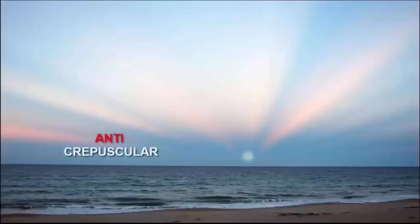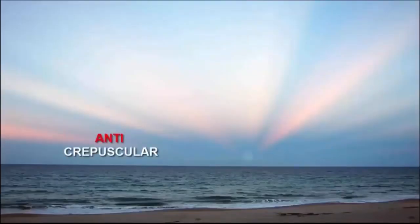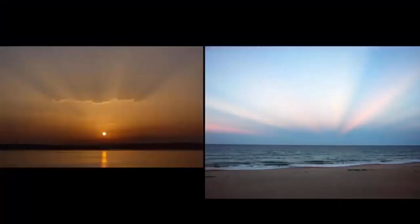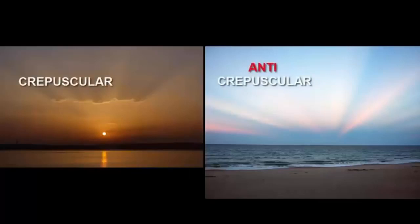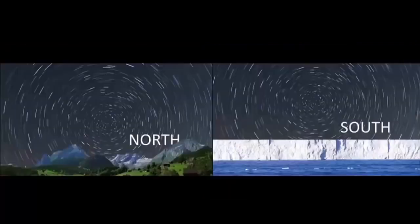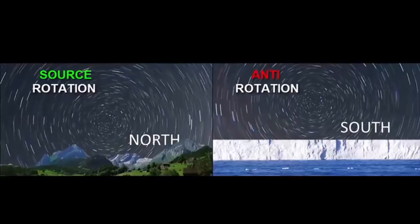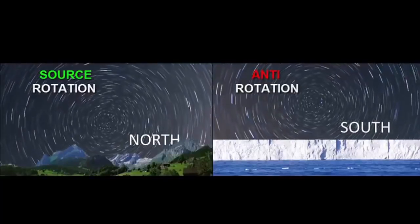Anti-crepuscular rays appear as though they're coming from a sun on the other horizon — they look the same way crepuscular rays do. Crepuscular rays diverge out from the sun, and when you look to the opposite horizon, the anti-crepuscular rays appear to diverge from a sun on the other horizon, but they're not. They're just the convergence of crepuscular rays due to perspective — it creates an illusion almost like a mirror reflection. The source of the light is the sun. Similarly, the source of the rotation is the northern rotation, not the southern. The southern is just a perspective-produced counter-rotation.